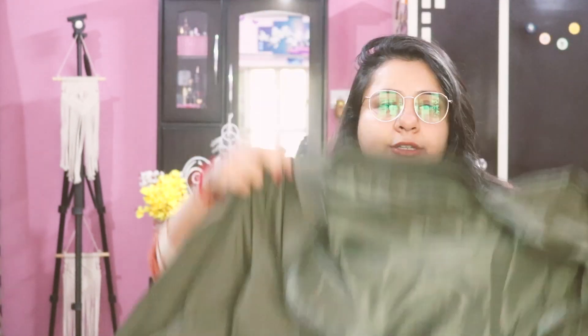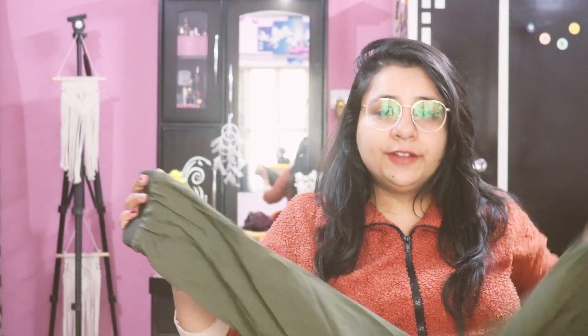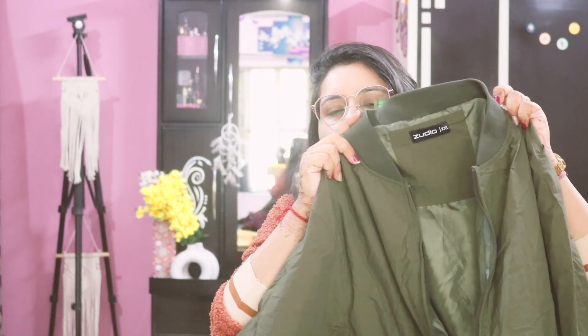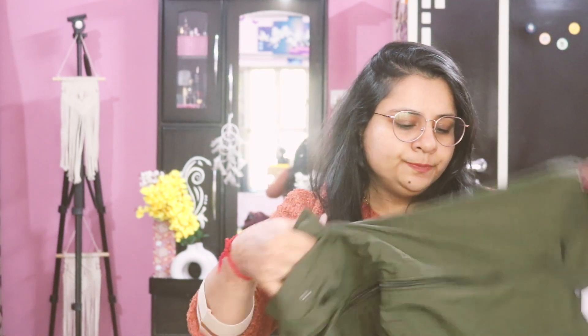Next up I got a jacket, again from the men's section, in double XL size. This is a military green color — there were many color options including black, but I picked up the military green. It has a pocket on both sides.